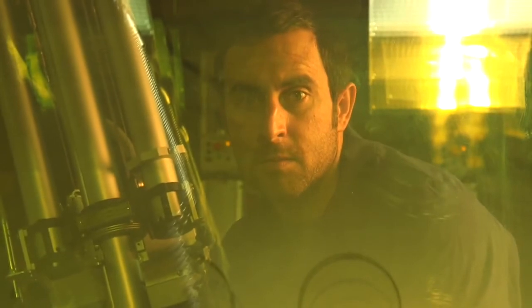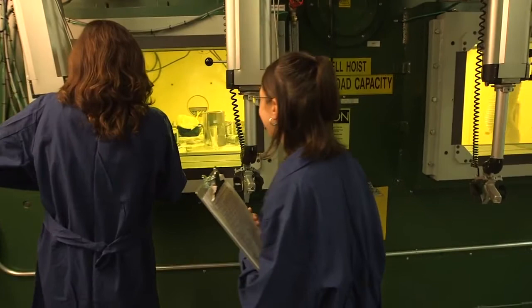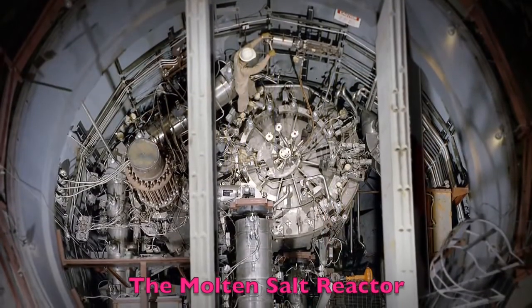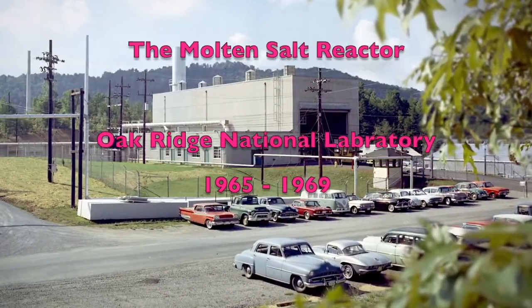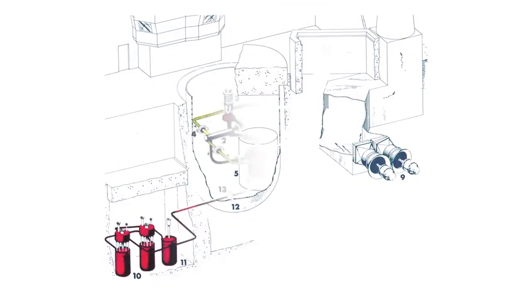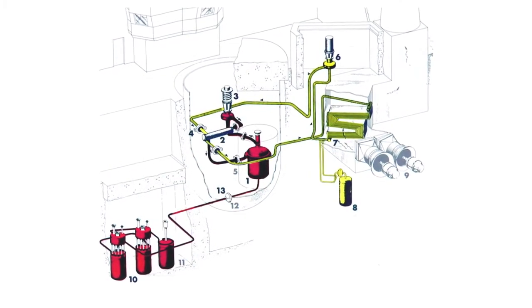New sources of carbon-free energy are exploring a reactor concept first introduced in the 1950s and 60s: the molten salt reactor. The first molten salt reactor experiments were conducted by Oak Ridge National Laboratory. The design was radical for its time and offered many advantages worth a fresh look today.